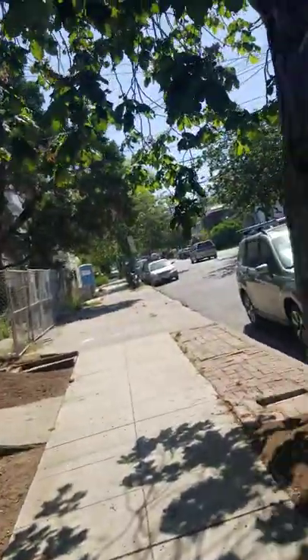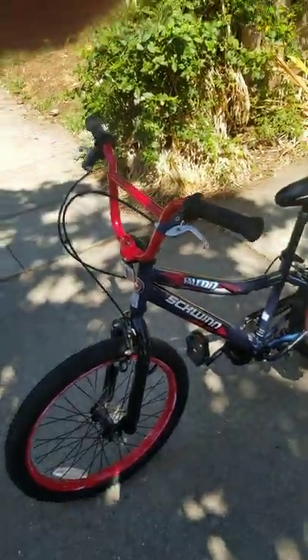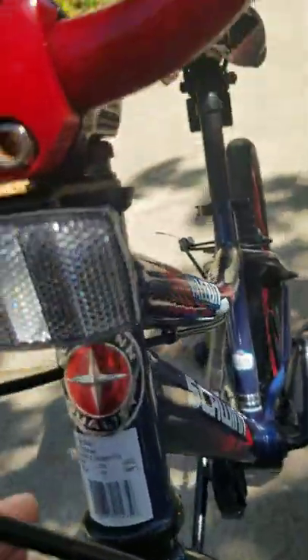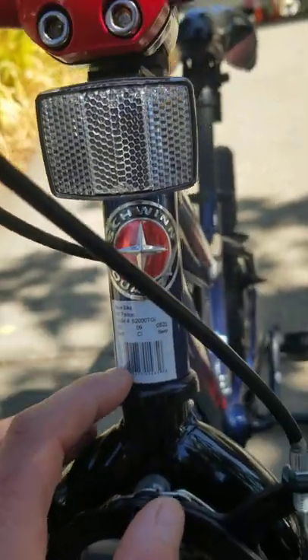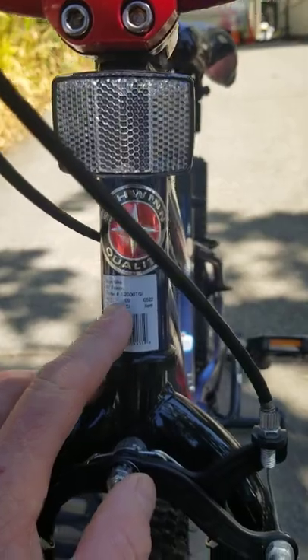The neighbor down the street came by. Anyway, the Schwinn — it's a boy's bike, 20-inch Falcon.